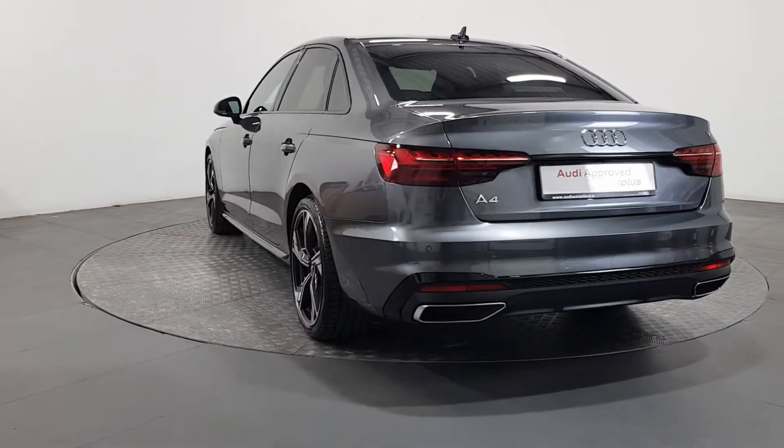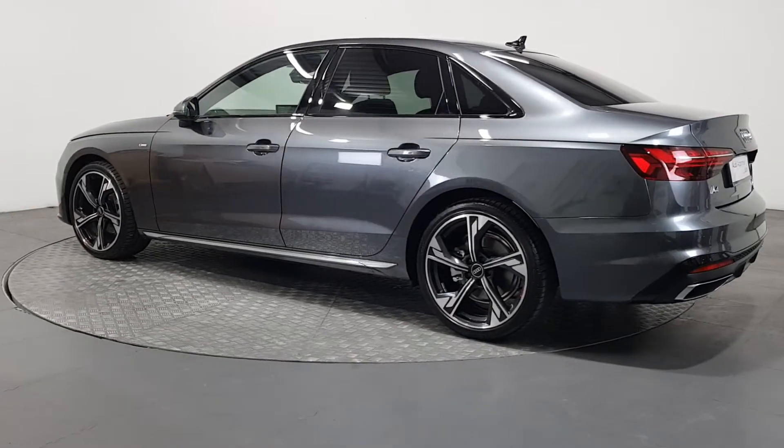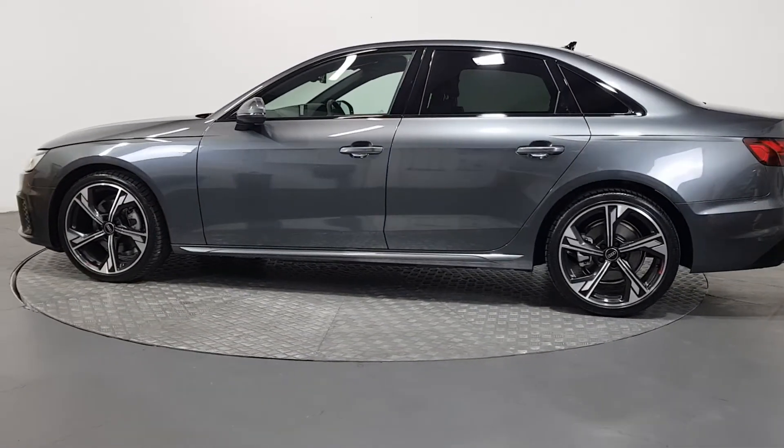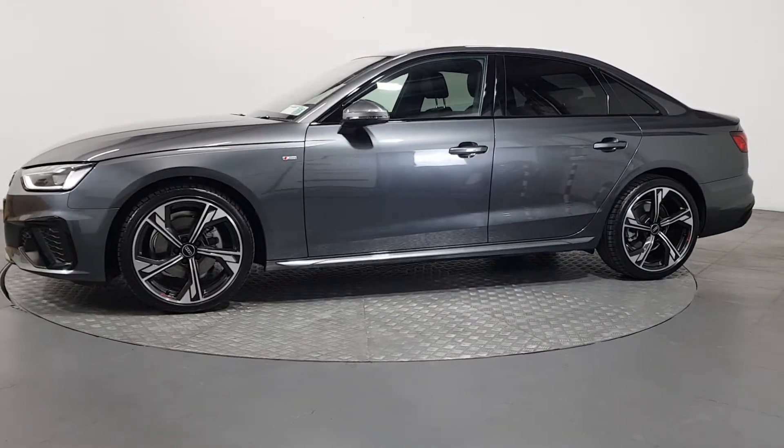As part of the Audi approved used program, you can rest assured that the approved used Audi you buy will have a clean and completely transparent record. All certificates, such as full history checks, vehicle mileage checks, and more, will be provided during this process.